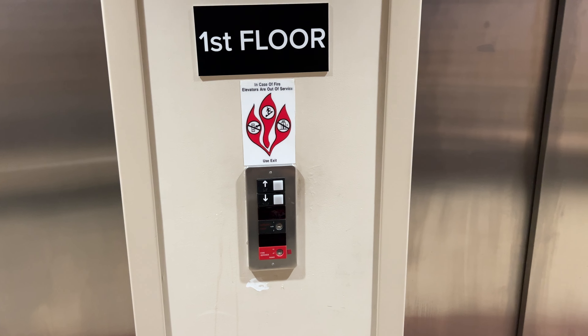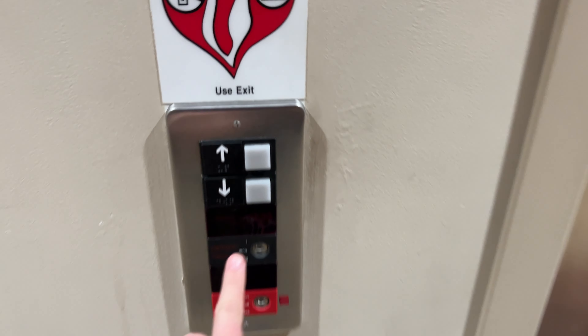These are the elevators at Medical Commons 1 at West Marlin Hospital in Greensburg, Pennsylvania. These are Otis Series 1s. They have two speeder hospital-sized cabs.